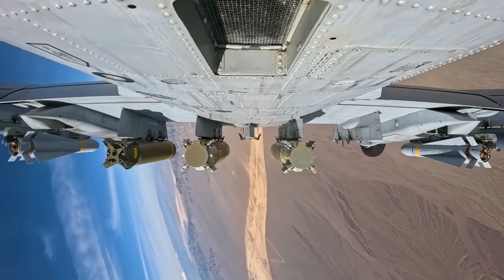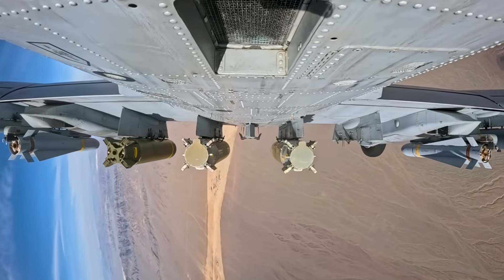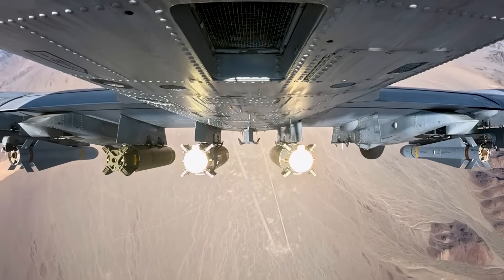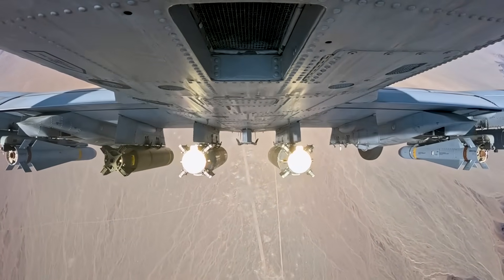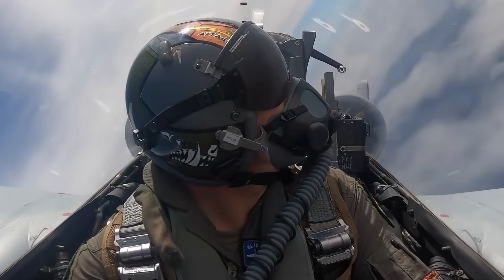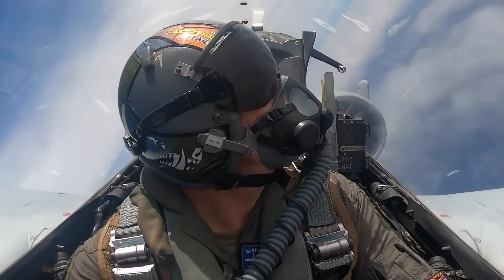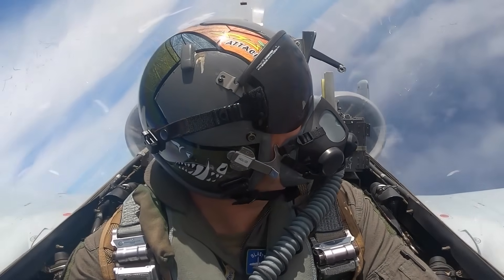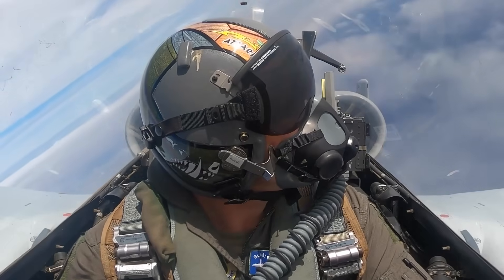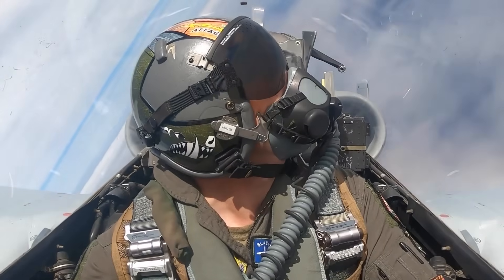The aircraft's ability to loiter near the battlefield for extended periods, coupled with its capacity to carry a substantial payload of precision-guided rockets, makes it a surprisingly effective platform for targeting small, low-signature threats. The Warthog is well suited for defending specific areas against long-endurance, low-speed drones.